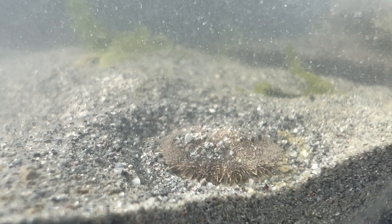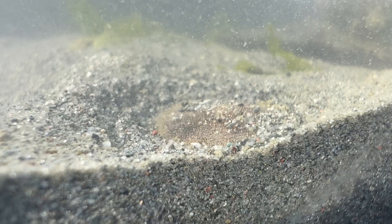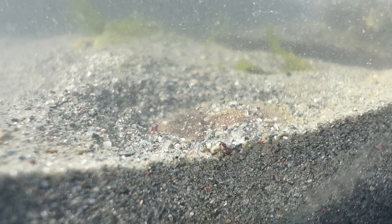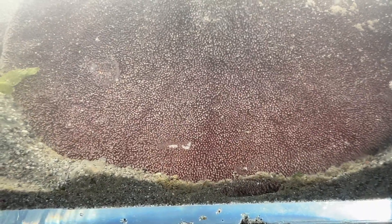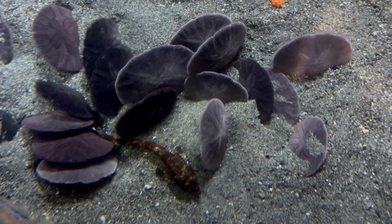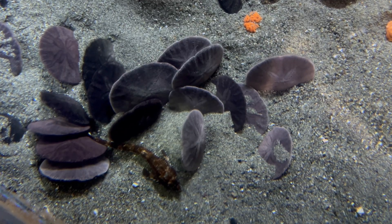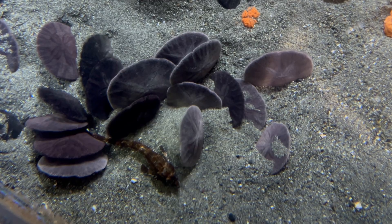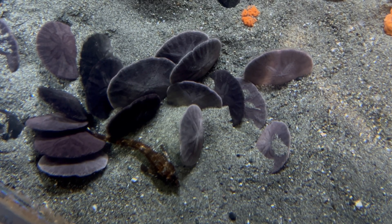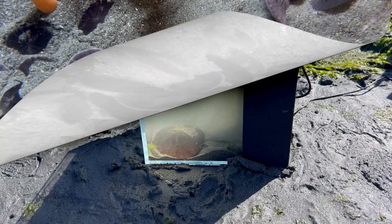Their spines are used for digging into the sand, moving around, and assisting with feeding and defense. Their tube feet help them breathe, sense water flow and nearby organisms, and assist in feeding. Sand dollars are detritivores. They're able to use those tube feet and spines to angle themselves almost upright in the sand so that as currents pass by, bringing particles and nutrients through, they can collect that with their spines and tube feet and filter feed from the water column itself.